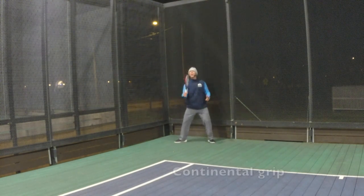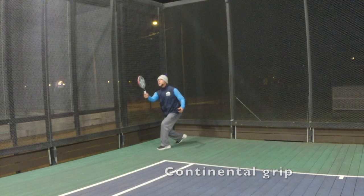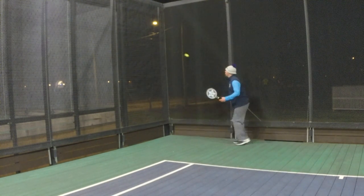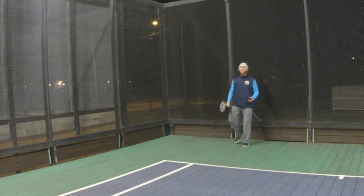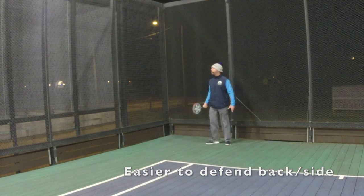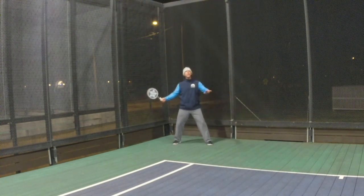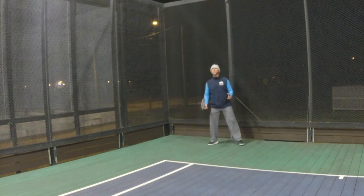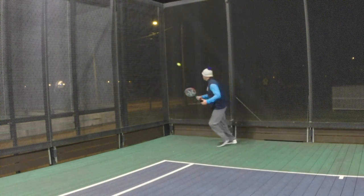Defend with your continental grip and keep your swing short. You can steal some side screens, and what that does is force them to now go harder on certain overheads. From there, we can come up and defend the backside much more easily — especially from the backside when you're here, that's a real easy one to get.